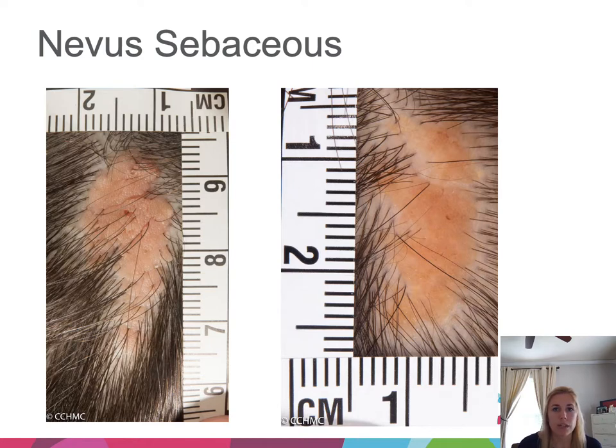Nevus sebaceous — despite the word 'nevus' in the name, this is actually a congenital hamartoma, most commonly found on the scalp. These are very yellow and waxy appearing, and they are alopecic — no hair follicles within them. They do not have to be removed, but if large or cosmetically concerning, we can take them off, typically waiting until the child can tolerate local anesthesia.